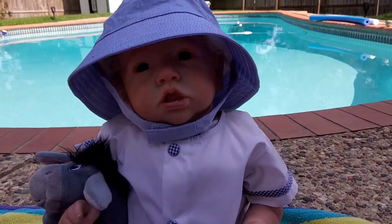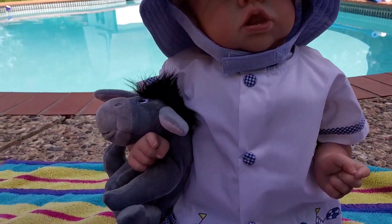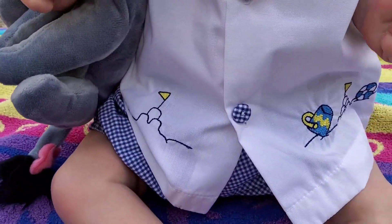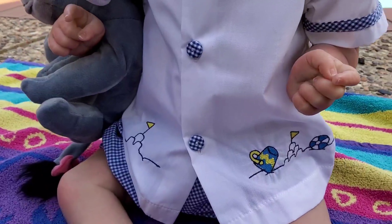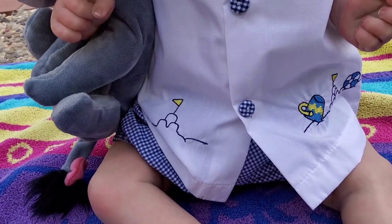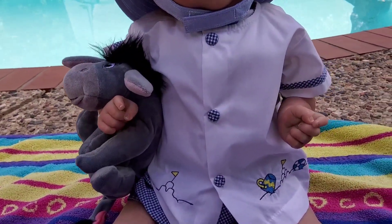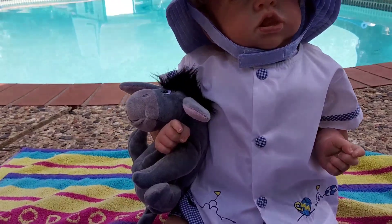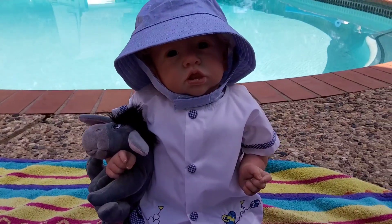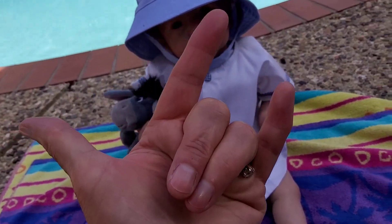Last but definitely not least is my precious Kai. He has got on a little blue bucket hat and a blue and white outfit with a beach scene on it — little sandcastles, a little bucket, another sandcastle, and a ball. He's got on blue and white gingham shorts and a little white shirt with blue and white gingham buttons and trim around the sleeves. And he is not ever going to let go of that Eeyore — he even takes him to the beach with him. So that's our Theme Thursday! Thanks for stopping by, I love you all, stay blessed, and I'll see you soon. You're special!